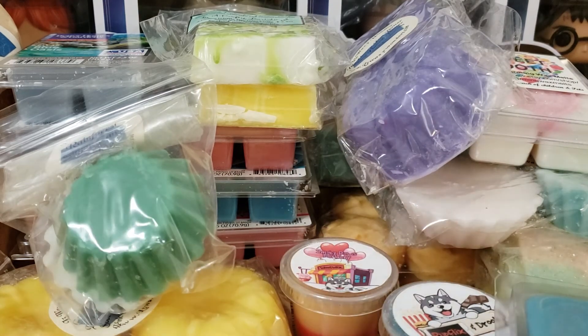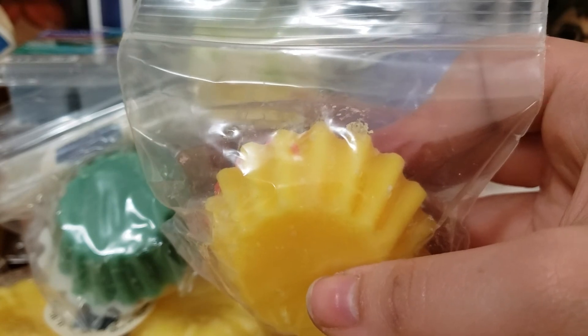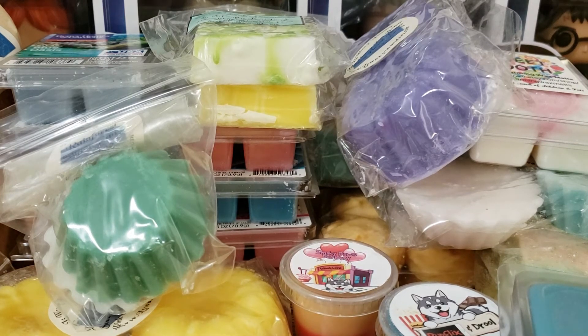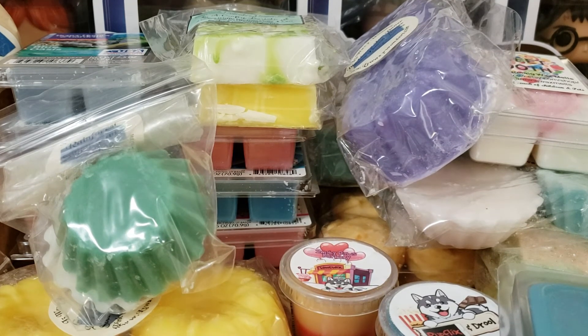We have three more things left. From L3 — I don't have this label, but I remember this is Danish Butter Cookies. I actually have it written down here: Danish Butter Cookies, butter, vanilla, fudge, and strawberry jam. That was close. It's so good — this is one of my favorite scents from L3. Amazing.